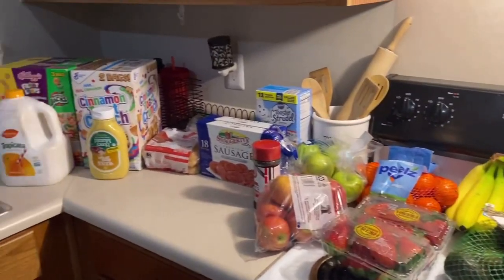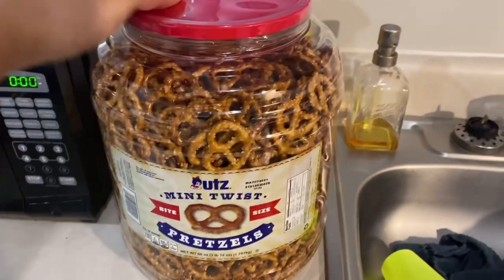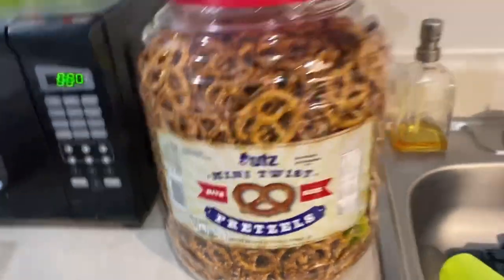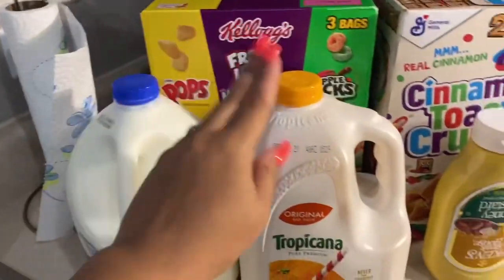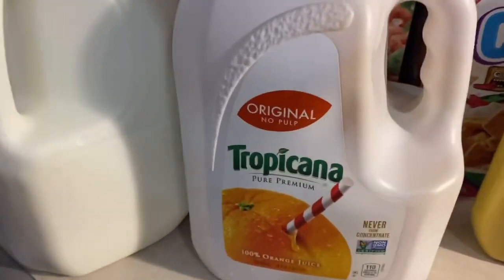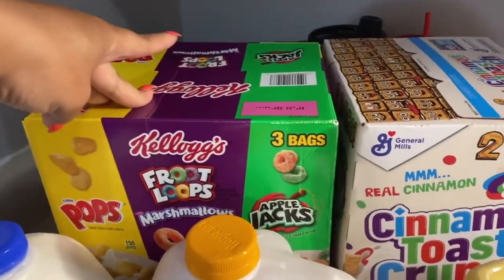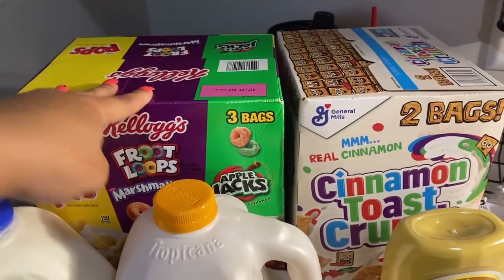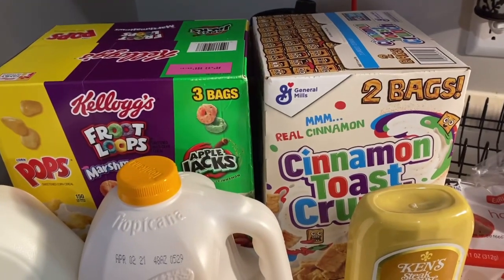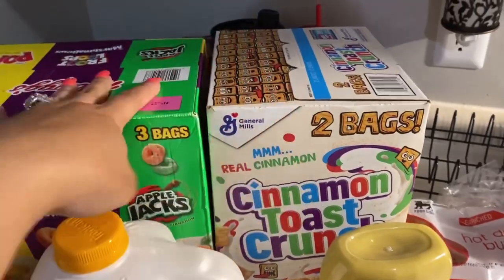I got a big container of pretzels because the kids are into those now after having some at my mom's. I got milk, orange juice — because I feel like everyone should have orange juice for the vitamin C and vitamin D — and honey mustard. I got these huge variety cereal boxes from Sam's with three bags: Pops, Froot Loops, and Apple Jacks. It's cheaper to get three in one versus paying like $5 a box at Food Lion. I also got King's favorite cereal, which comes in two bags — Sam's always has me covered with cereal.